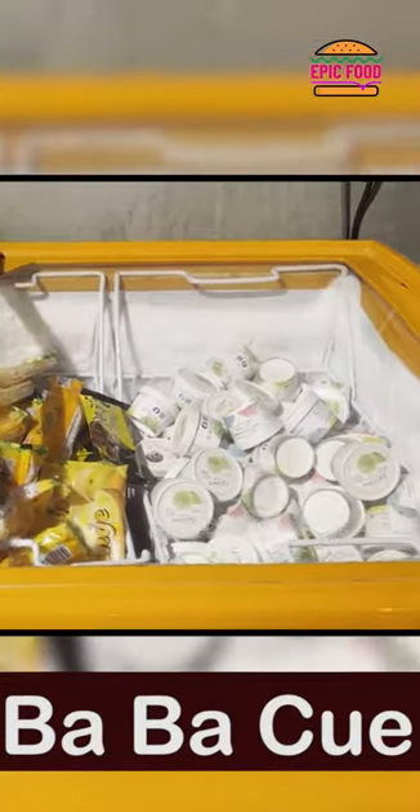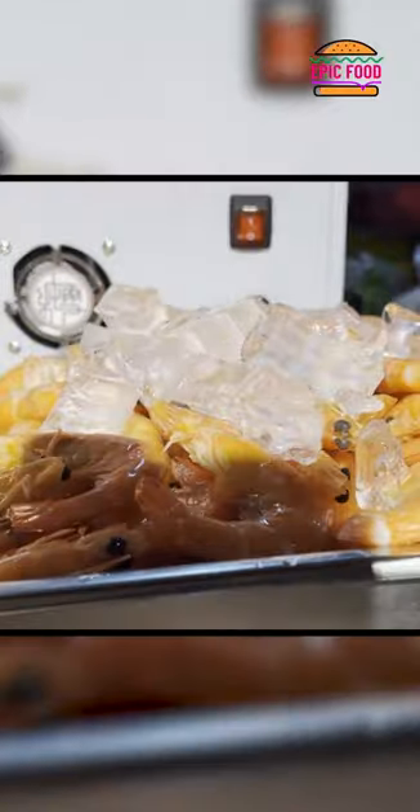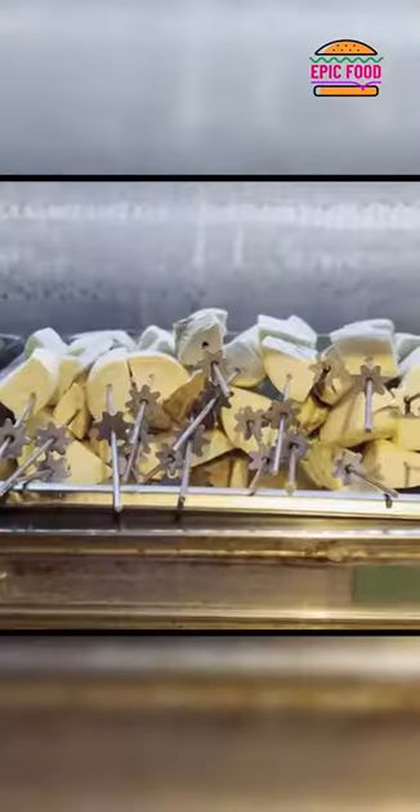Here we have the ice cream selection, the drink section, the vegetable section, the seafood section. They also have a wide range of barbecue skewers selection, and here is the barbecue skewers area.